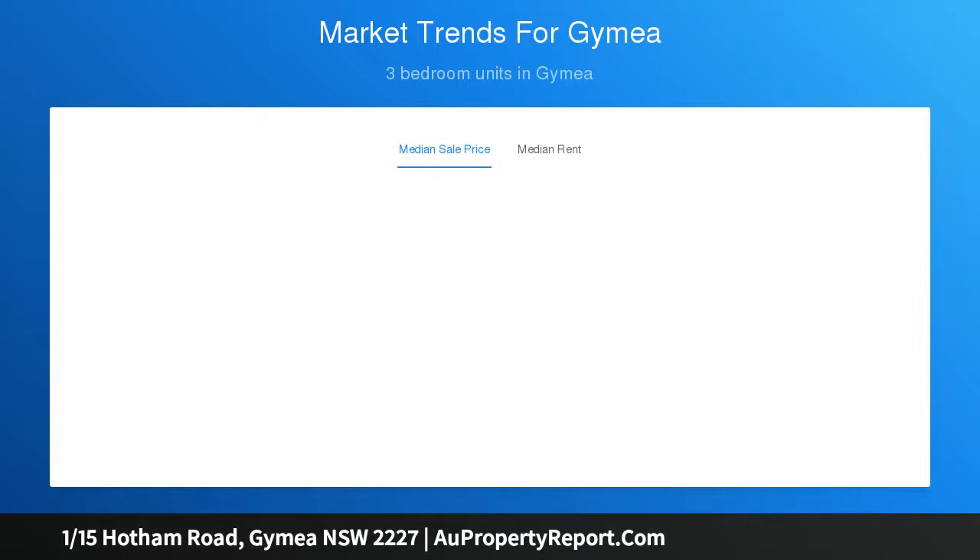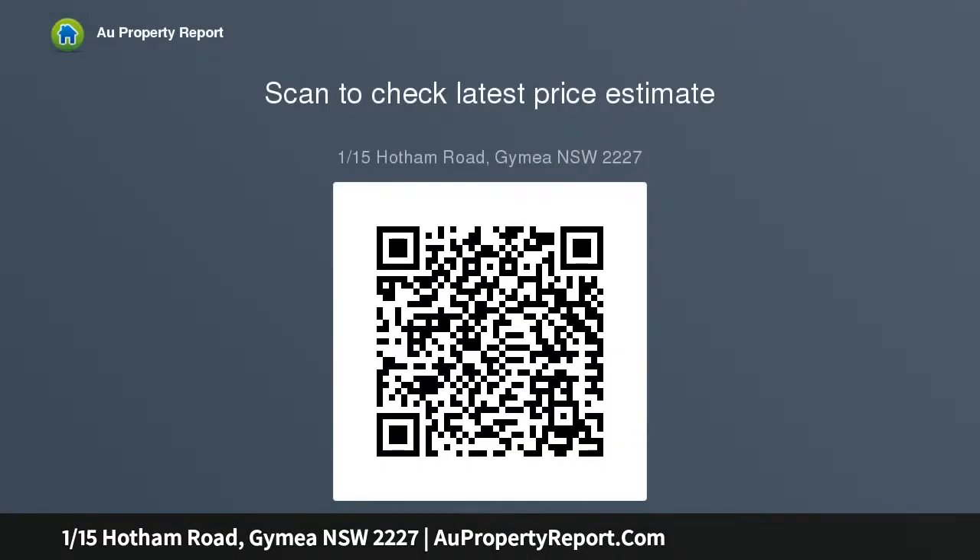High points: generous bedrooms, hall with built-ins, main with ensuite and walk-in, huge wrap-around yard with separate entertaining options, spacious kitchen with modern appliances, gas cooking and dishwasher, room for the whole family with separate lounge and dining, bathroom with separate bath and shower.